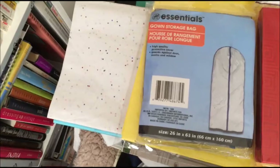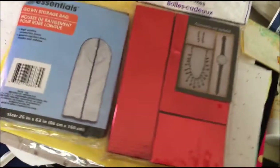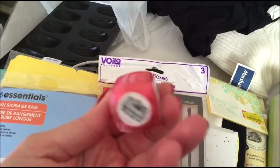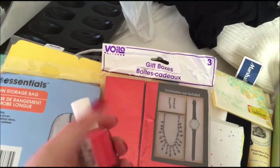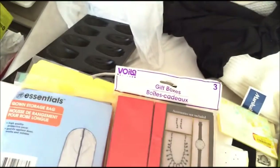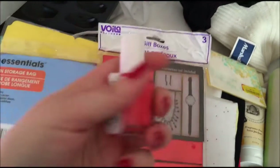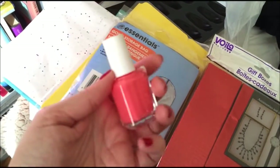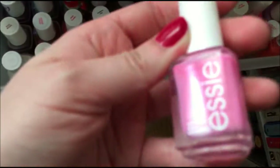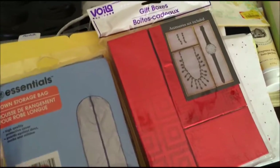The nail polish from TJ Maxx is probably one of the cutest pink colors I've seen. I do have tons of pink Essie nail polishes because I collect them. This one is $3.99 and it's called Guilty Pleasures — really, really nice. You can probably see it now with the lighting. I do have tons of these, a lot of them from TJ Maxx — it was a nice addition to my collection.